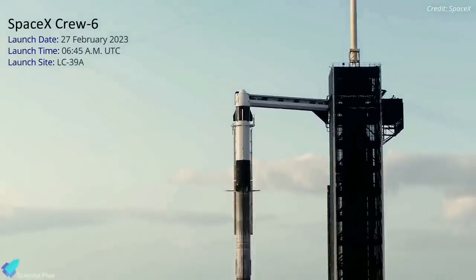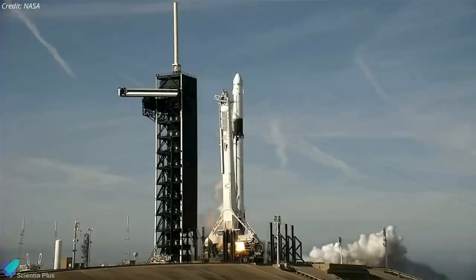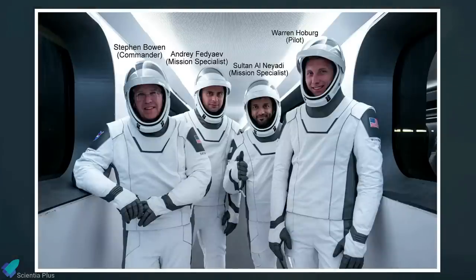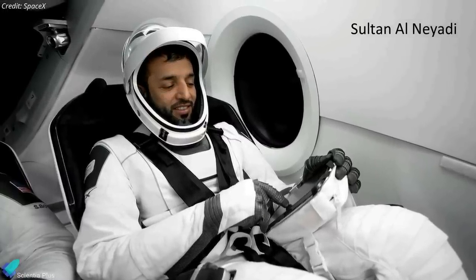NASA and SpaceX plan to launch the Crew-6 mission to the International Space Station on Monday, February 27. Crew-6 will be SpaceX's sixth operational crew trip to the ISS for NASA. The mission will transport NASA astronauts Stephen Bowen and Warren Hoburg, Roscosmos cosmonaut Andrei Fedyaev, and astronaut Sultan Al-Neyadi of the United Arab Emirates to the International Space Station. Al-Neyadi will make history as the first Arab astronaut to fly a long-duration mission to the orbiting lab.